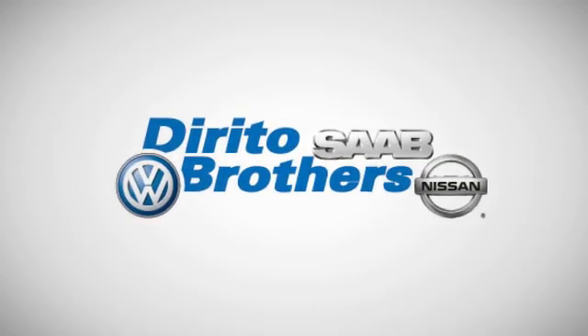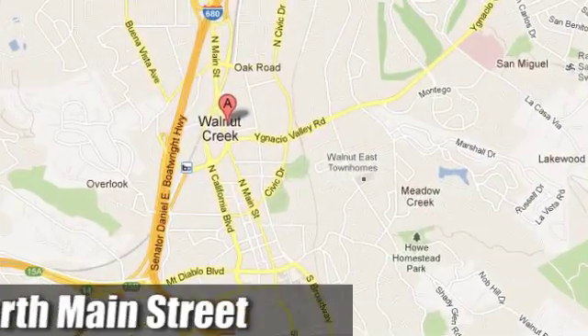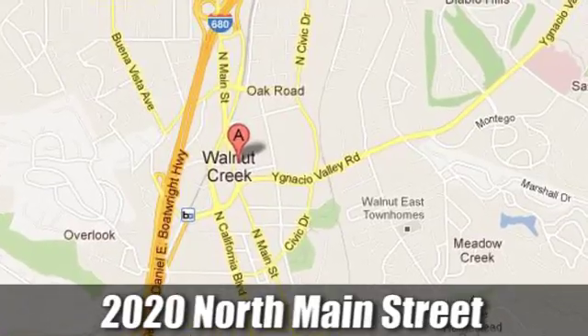The Dorito family has been serving the Oakland-San Francisco Bay Area since 1932. We're conveniently located at 2020 North Main Street in Walnut Creek, California.